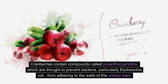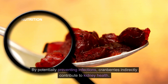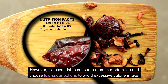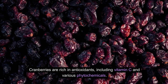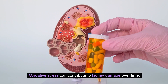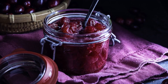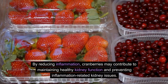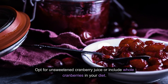Cranberries contain compounds called proanthocyanidins, which are thought to prevent bacteria — particularly Escherichia coli — from adhering to the walls of the urinary tract. By potentially preventing infections, cranberries indirectly contribute to kidney health. Cranberries are also rich in antioxidants including vitamin C and various phytochemicals, which help neutralize harmful free radicals, reducing oxidative stress and protecting the kidneys from oxidative damage. Some components in cranberries, such as quercetin and other polyphenols, also exhibit anti-inflammatory properties, contributing to maintaining healthy kidney function. Opt for unsweetened cranberry juice or include whole cranberries in your diet.